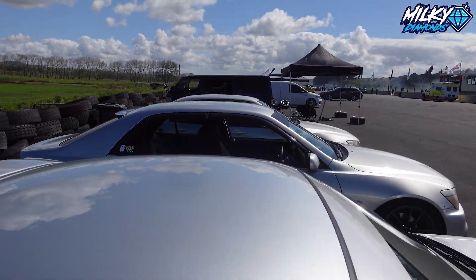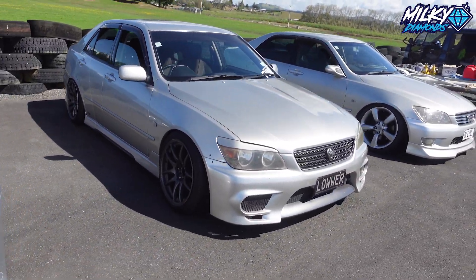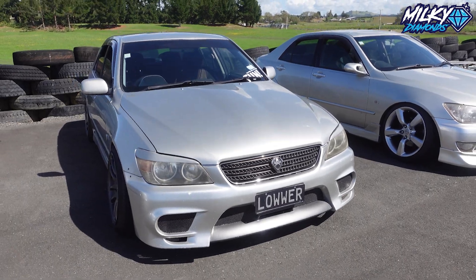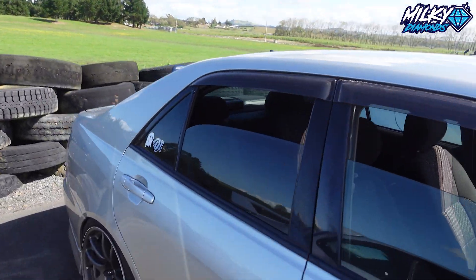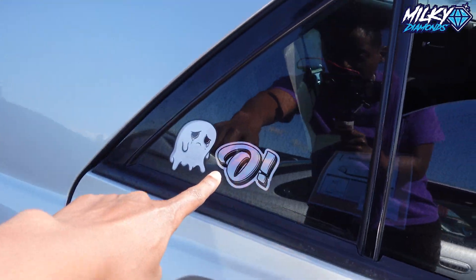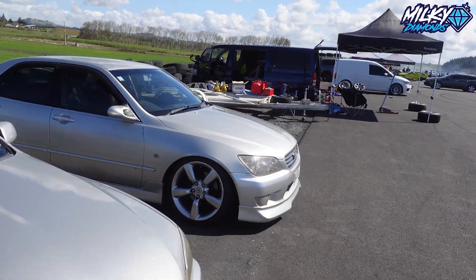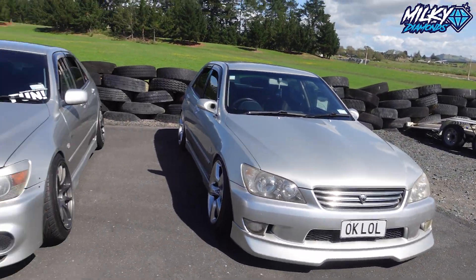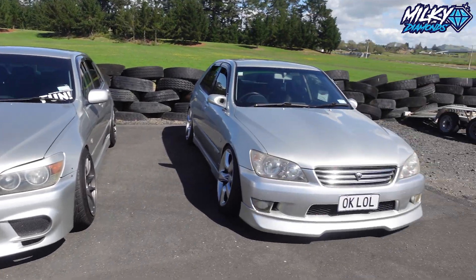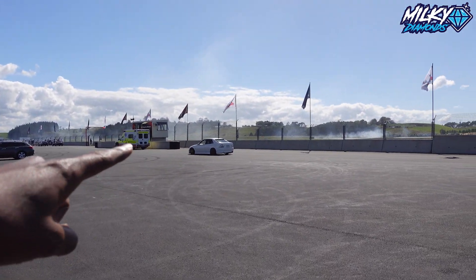And then next to that we have an Altezza called 'LOWER' on the license plate. This one actually has a Jimmy Oaks sticker — Oaks Garage, which is cool. And then next to that is another Altezza with license plate 'OKLOL.' Look at the different front bumpers on both of these Altezzas — looking quite nice.